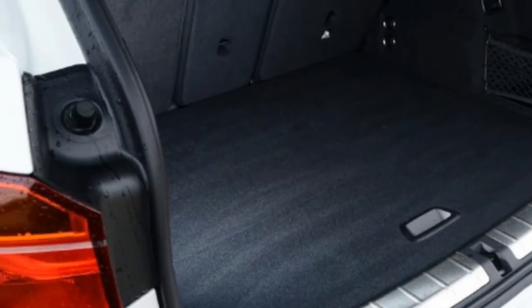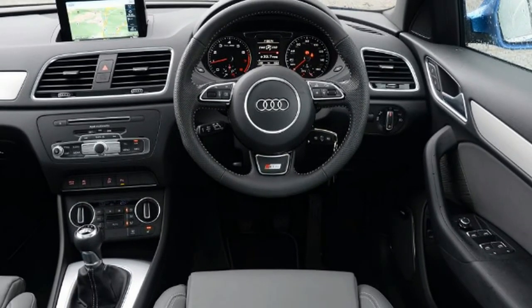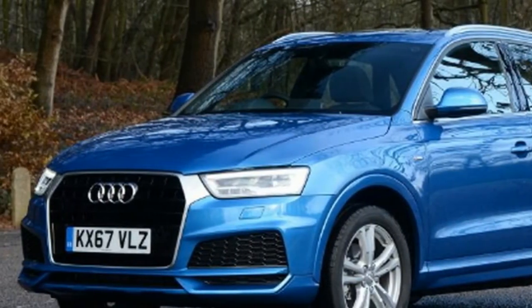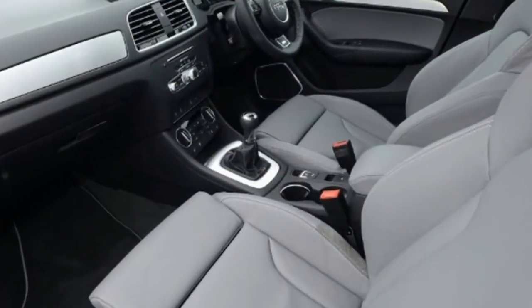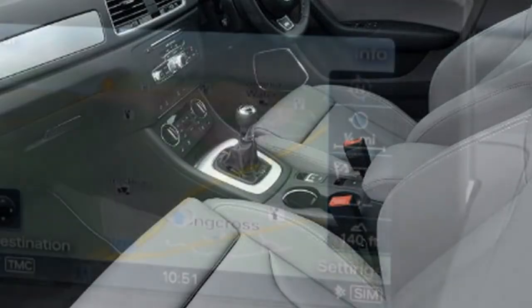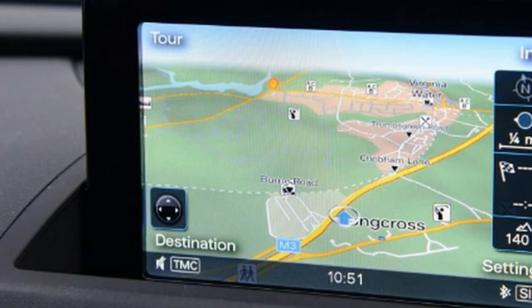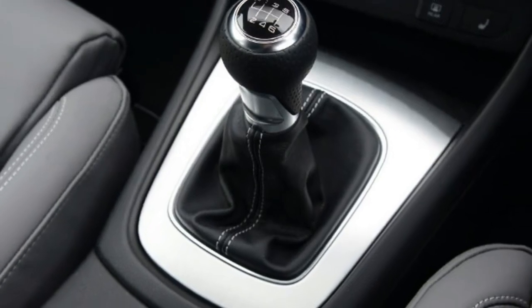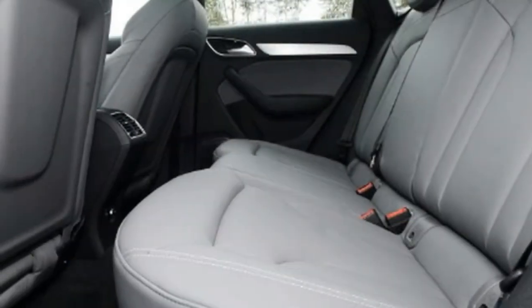BMW X1 specs: Model — BMW X1 xDrive 20d M Sport. Price: £35,470. Engine: 2.0-litre 4-cylinder turbo diesel, 187bhp. 0-60mph: 7.6 seconds. Test economy: 37.6mpg. CO2: 127g/km. Annual road tax: £140.